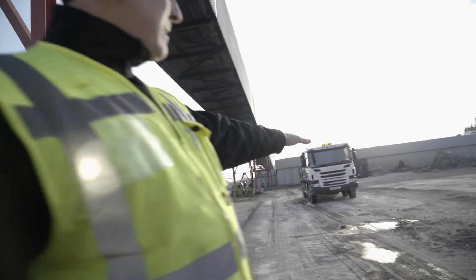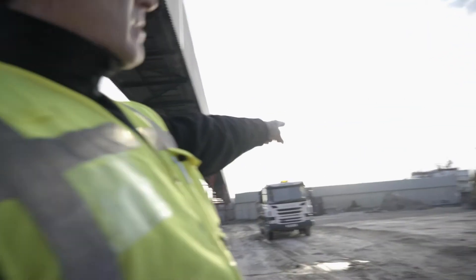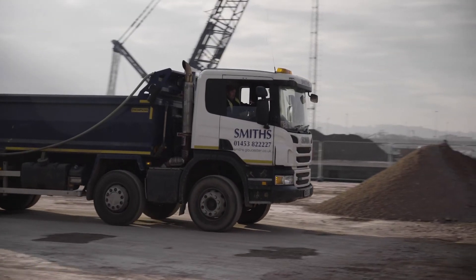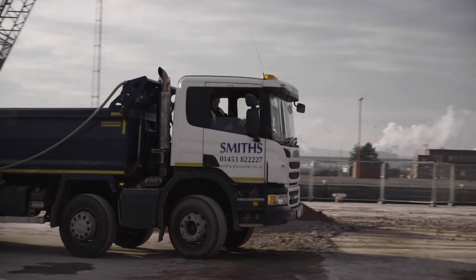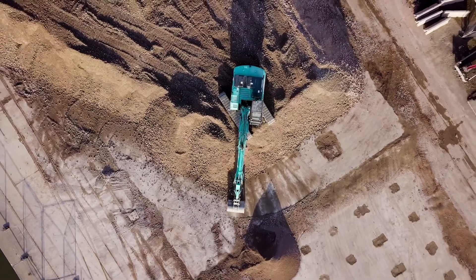We've demolished the building right the way down to slab level and chewed it all up. That's the last load of scrap over there to go today. We've literally just finished crushing and we're just moving the crushed material down to the bottom end of the site. We'll see you next time — thanks for having me.